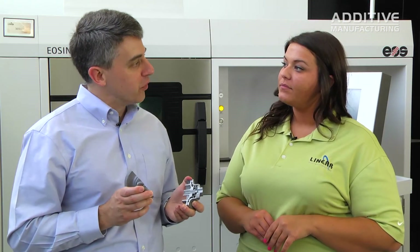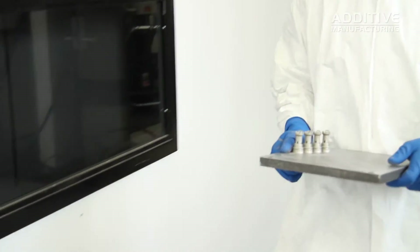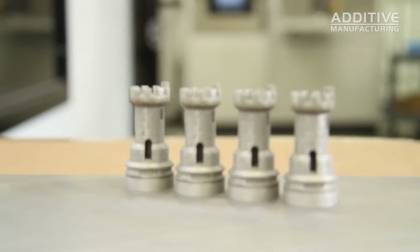Is additive a replacement for machining? Additive manufacturing works parallel with machining. These parts do not come out perfect right out of the machine — in order for them to be production quality, you're going to need some finish machining afterwards to hit the tolerances and surface finish requirements that are needed.